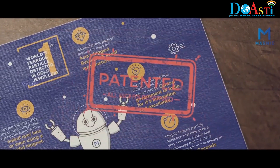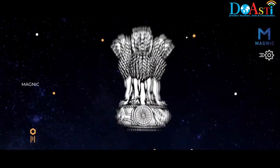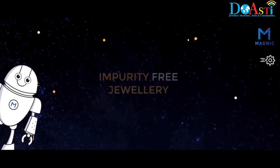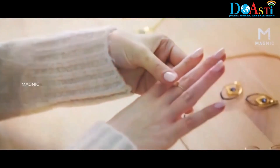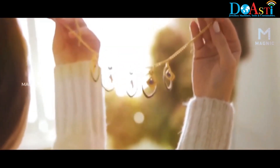Magnic Technologies holds the patent rights for this machine and has also been recognized by the Government of India for providing a genius technology which ensures that only impurity-free jewellery reaches the people. Now supply and receive ferrous-free gold jewellery like never before.